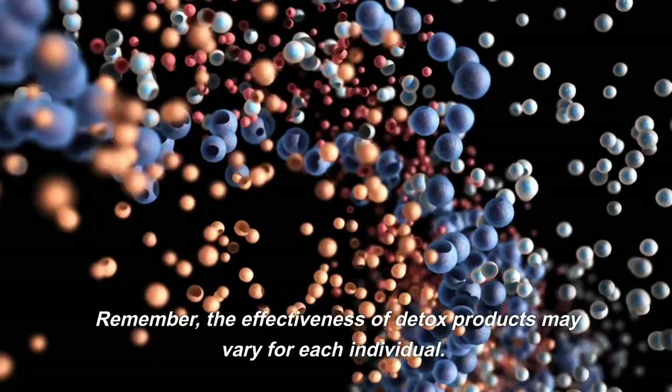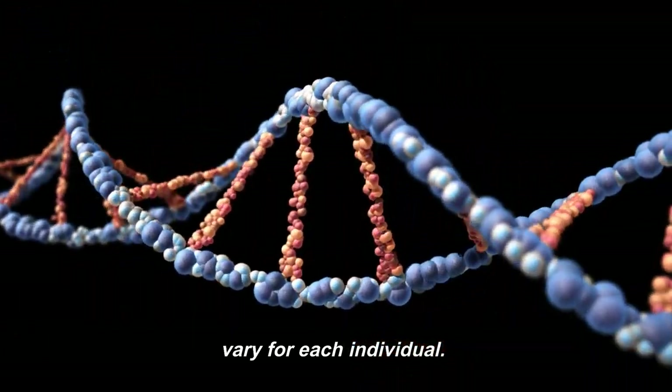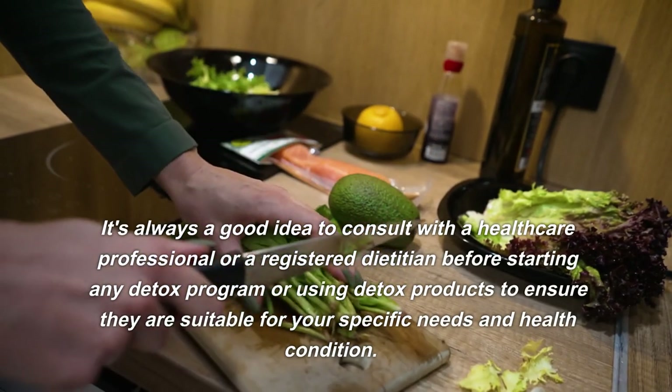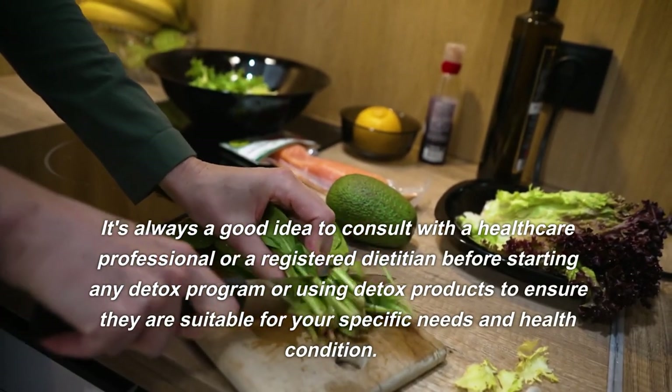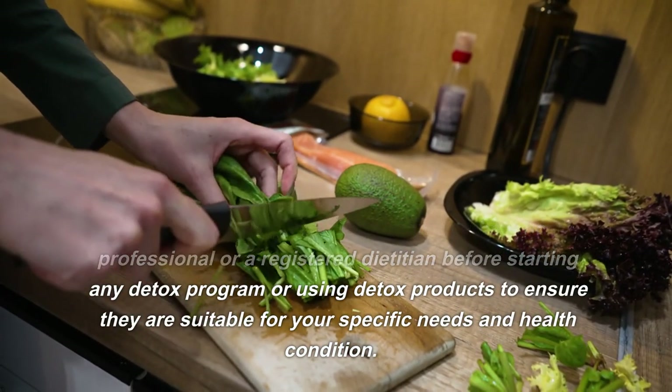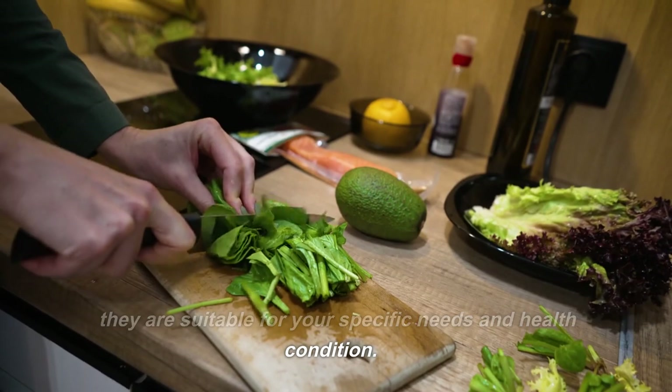Remember, the effectiveness of detox products may vary for each individual. It's always a good idea to consult with a healthcare professional or a registered dietitian before starting any detox program or using detox products, to ensure they are suitable for your specific needs and health condition.